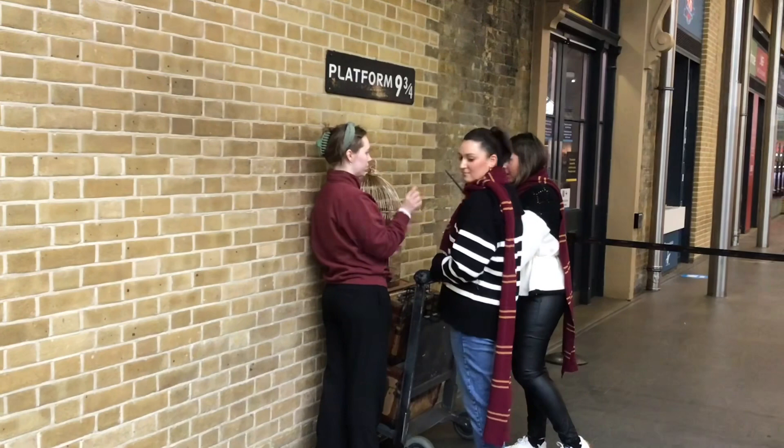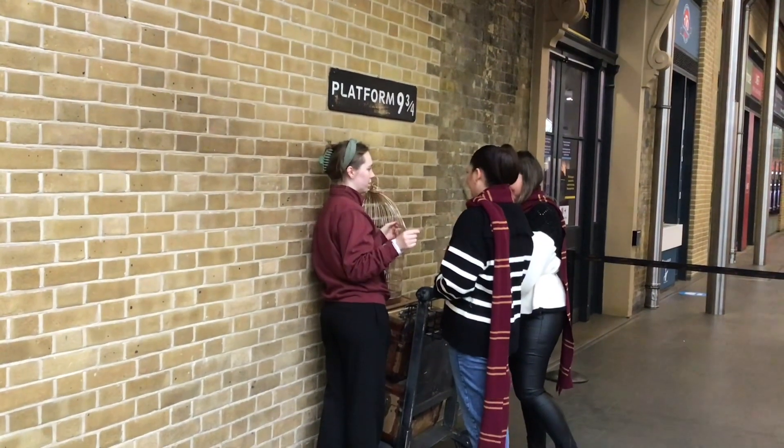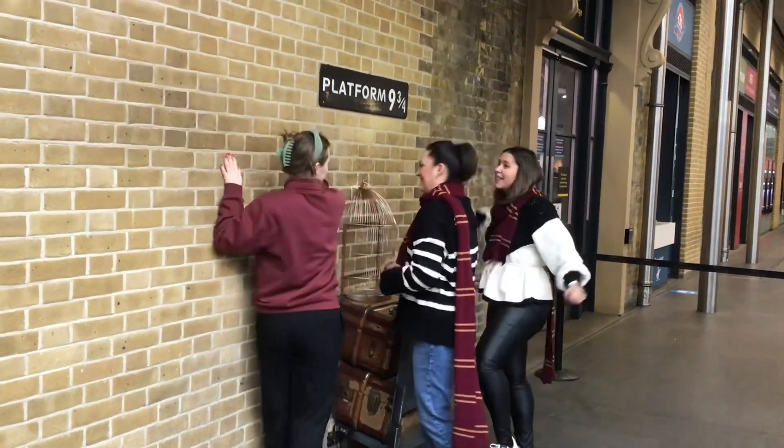This is just like a gimmick, really, so that people can have their picture taken on Platform 9¾, even though it's actually Platform 8. But as you can see, it's very busy.